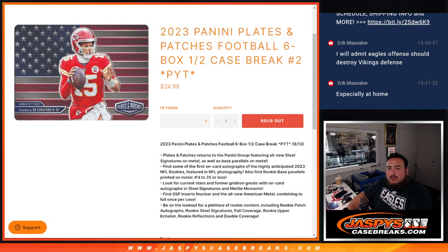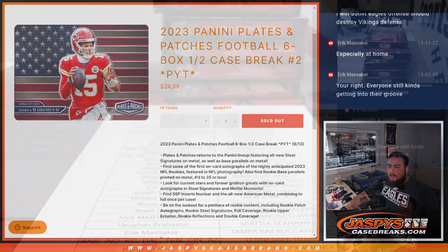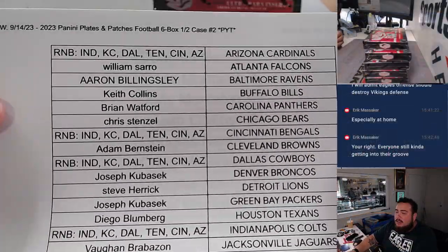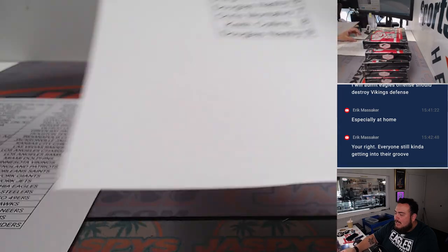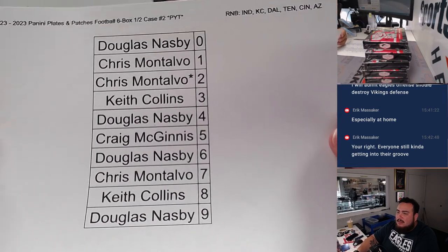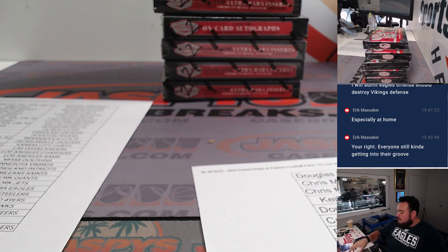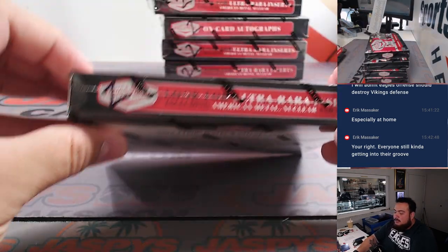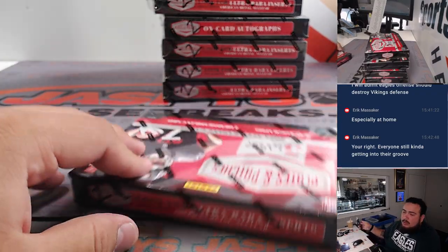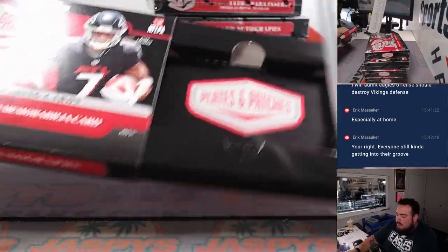What's up everybody, Jason for jazbyscasebase.com. 2023 Panini Plates and Patches Football just sold out. This is a six-box half-case break, PYT number two. Second half of the case - not sure how the first half was since Joe did it yesterday, but I think they skipped a year or two of plates and patches. I feel like the last time I've seen Plates and Patches was like 2020. Two autos and one mem per box.